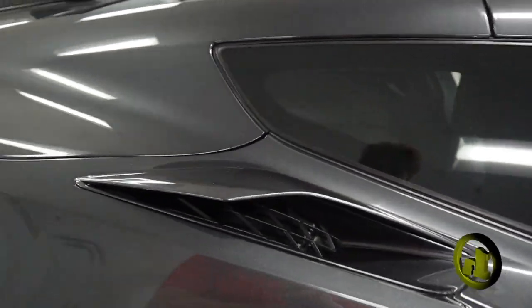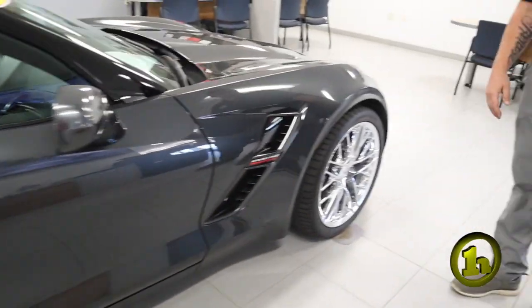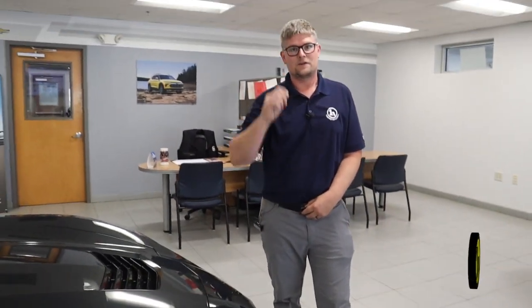You've got 20-inch wheels in the back and 19s in the front, that's signature to the Z51 package. And again, this is the Grand Sport, so it's got the front camera, back camera — it's pretty unique with its options and appearance.